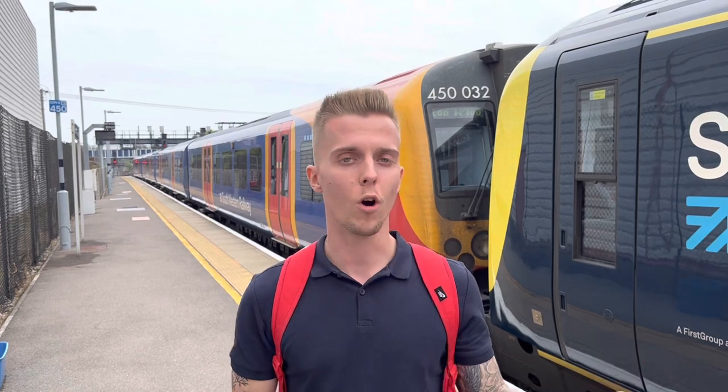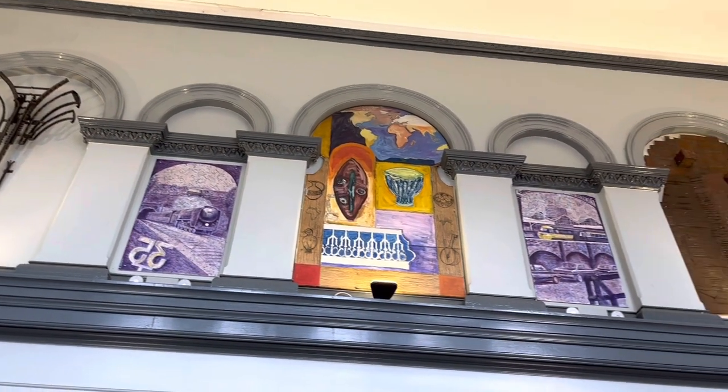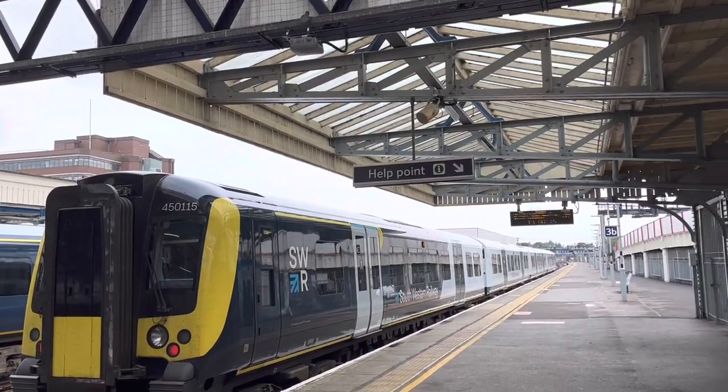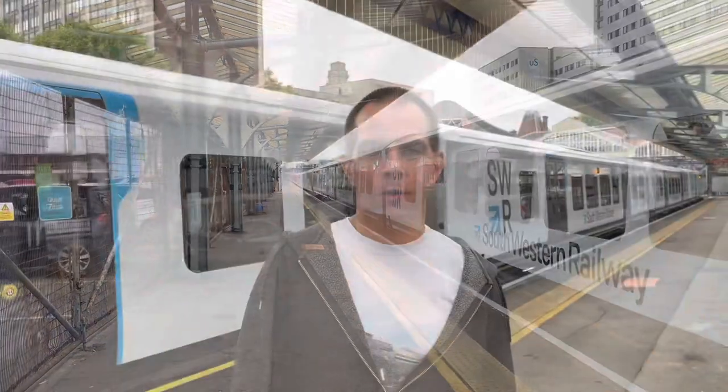Portsmouth and Southsea originally opened in 1847, however the name was solely 'Portsmouth' and it didn't get its current name until 1925. The station was built by the Portsmouth, Brighton and South Coast Railway, comprising four platforms which we'll go into in more detail further on. The name originates after the closure of the Southsea Railway, which closed in 1914. Not only that, it was once part of the Admiralty line. It's a really lovely station - a Grade 2 listed building.